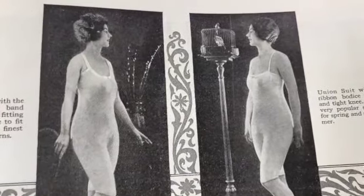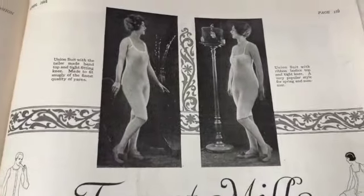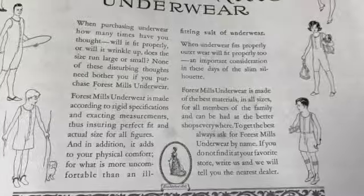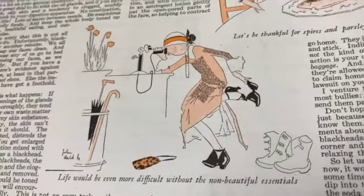Oh, that's sort of odd - she's just casually looking at the bird in there. I guess they were trying to get some interest in the ad, it's just sort of weird. Forrest Mills underwear - okay, it's not the underwear we're used to seeing, right. Oh, look at the telephone.